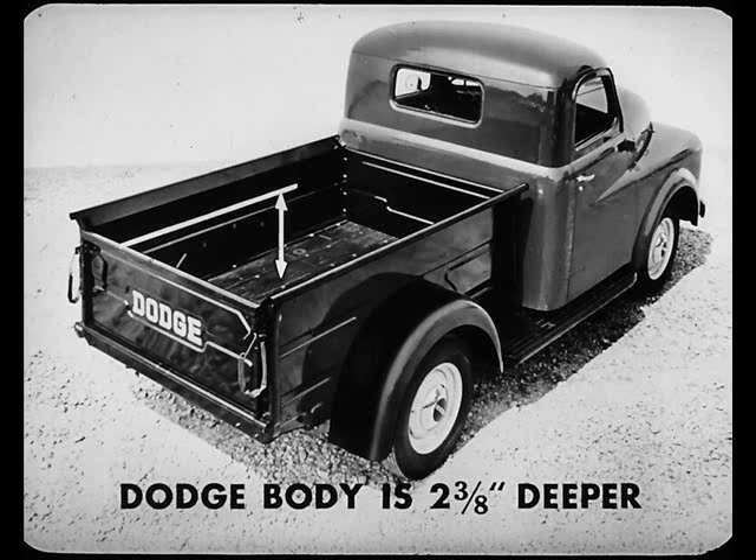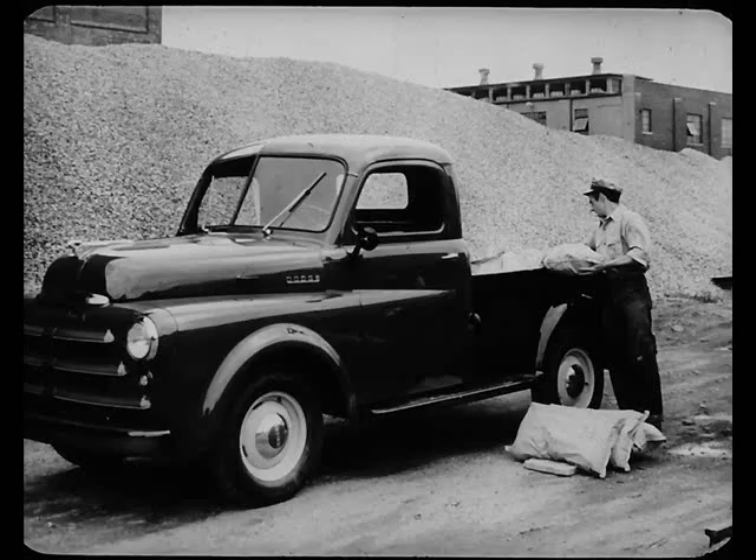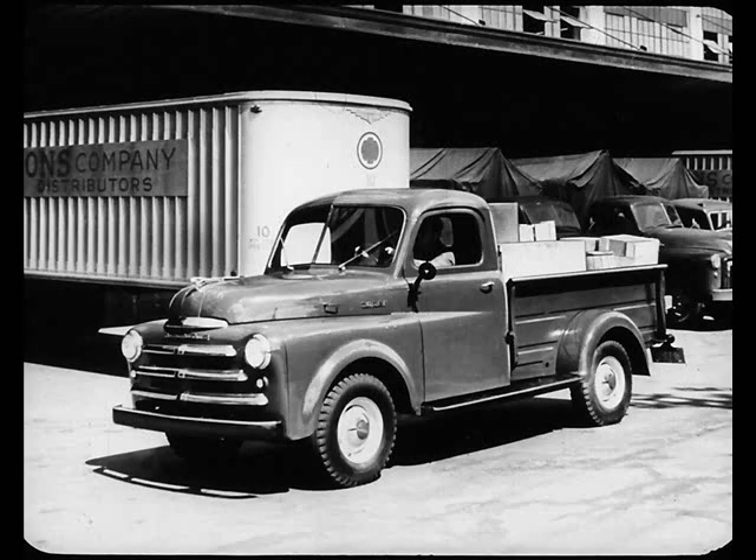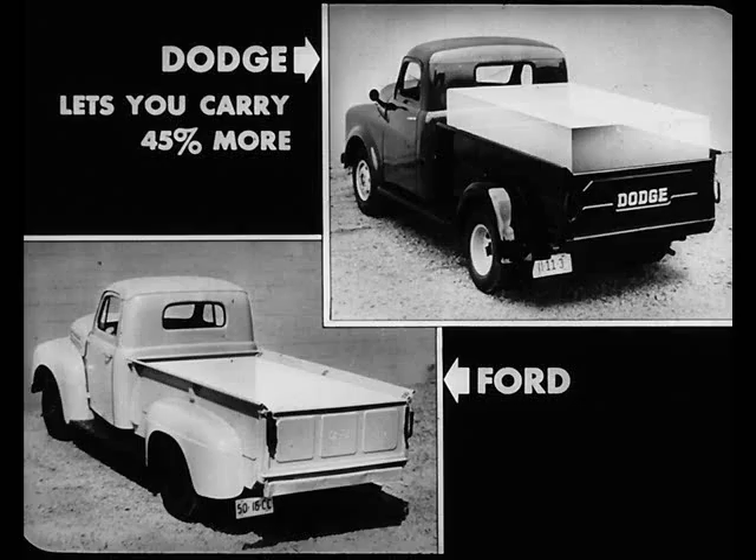Starting with the smaller pickups, the Dodge has a body more than two inches deeper than the Ford pickup body. The versatile Dodge line also includes a low-side pickup, optional at no extra cost, where preferred for easy handling of heavy loads. The Dodge high-side pickup has five-and-a-quarter cubic feet more space than Ford and carries more payload. If you're interested in a medium-sized pickup, the Dodge Model C carries 327 pounds more payload than Ford's F2. In larger pickups, a Dodge D116 will let you carry over 45% more than the Ford F3 — a 1,285-pound payload advantage.